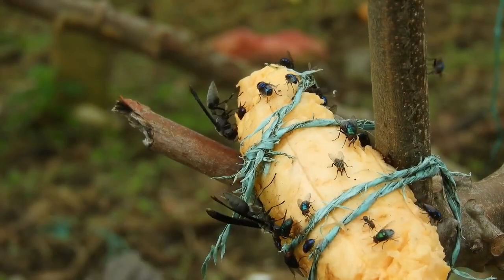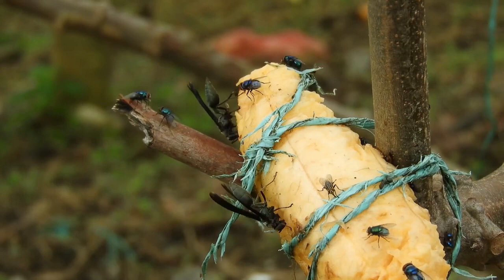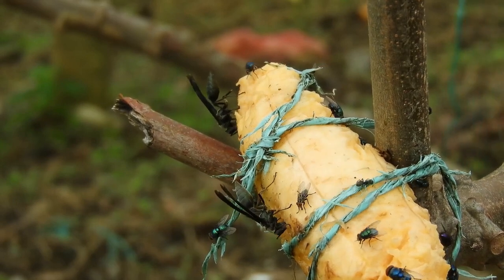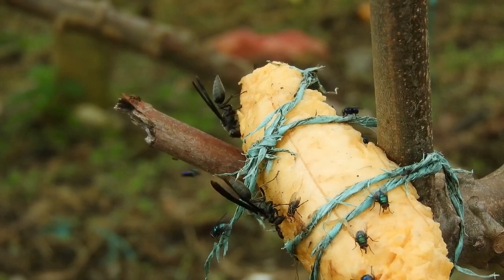You are enjoying a delicious meal when suddenly a fly lands on your plate. You push her away, but she comes back. You try to ignore it, but it's impossible. You are disgusted.